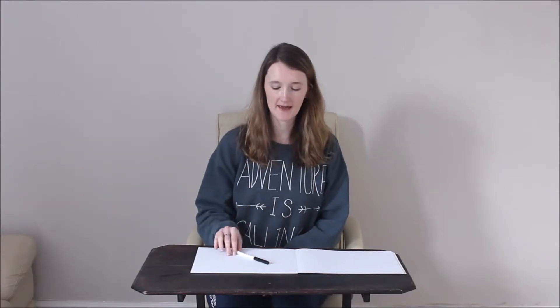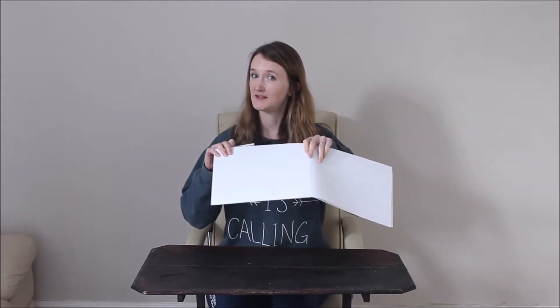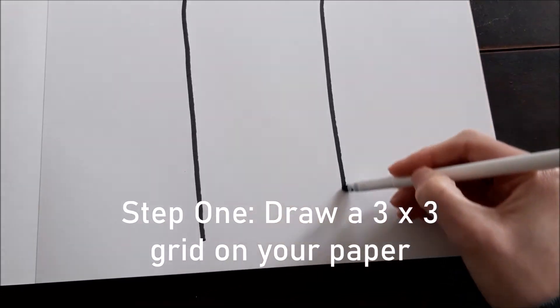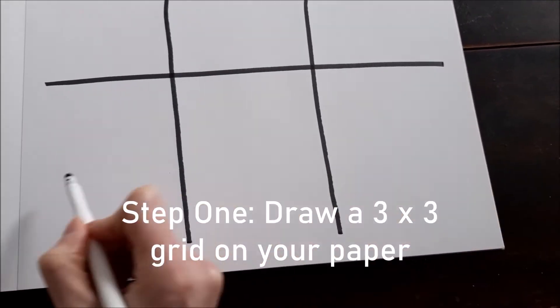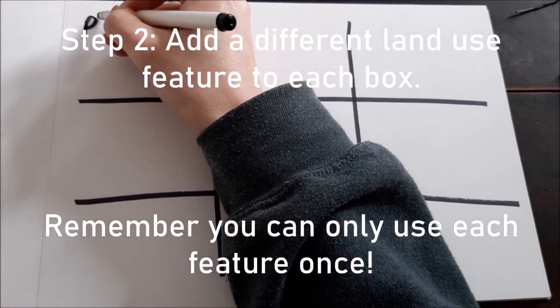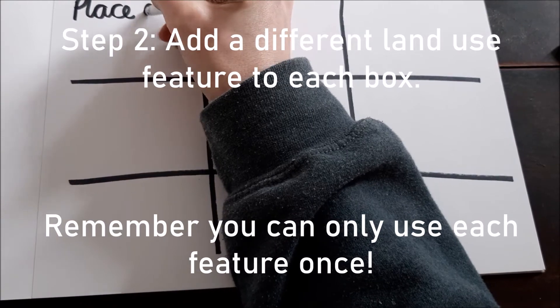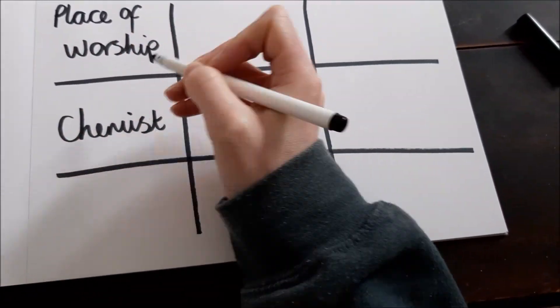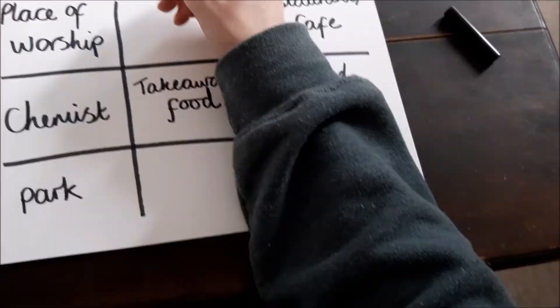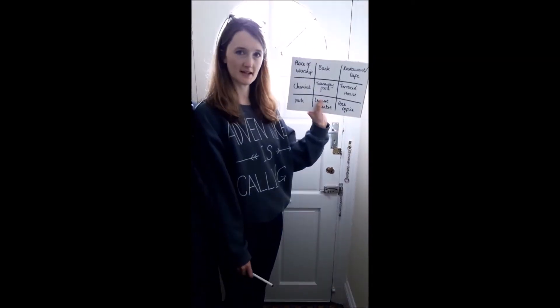All you need to play this game is a pen and a piece of paper. I've got my grid and I've got my pen, so it's almost time to go and look for those land use features. Before we go, some important safety reminders.